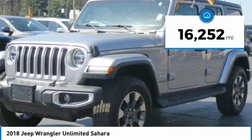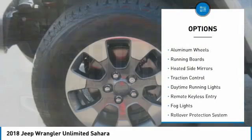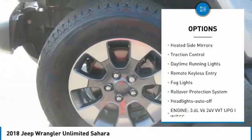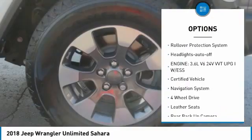This vehicle has less than 20,000 miles. Here are some of this vehicle's great options: towing package, aluminum wheels, running boards, heated side mirrors, traction control.